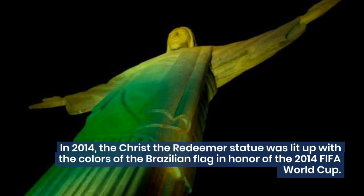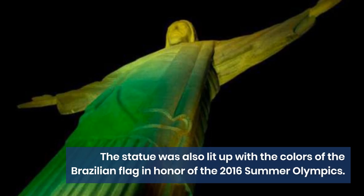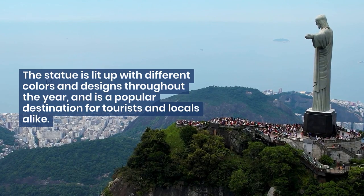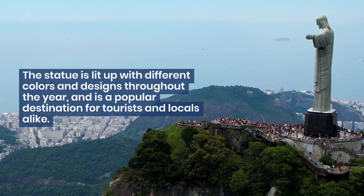In 2014, the Christ the Redeemer statue was lit up with the colors of the Brazilian flag in honor of the 2014 FIFA World Cup. The statue was also lit up with the colors of the Brazilian flag in honor of the 2016 Summer Olympics. The statue is lit up with different colors and designs throughout the year, and is a popular destination for tourists and locals alike.